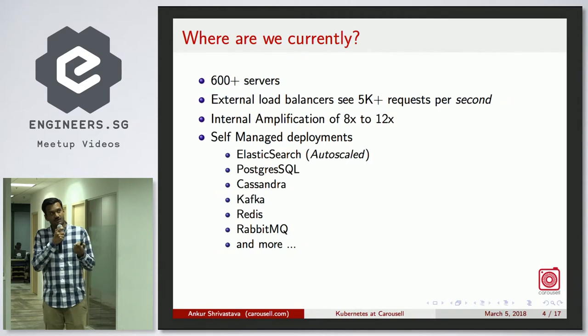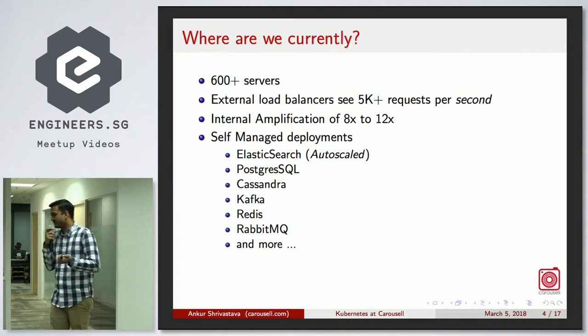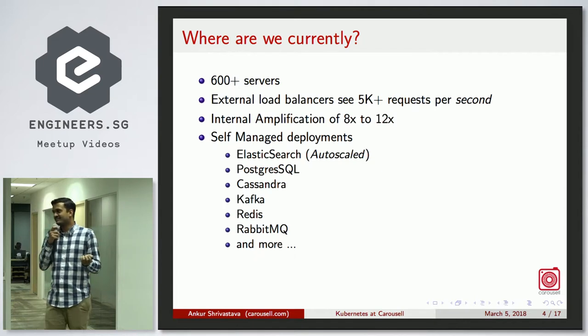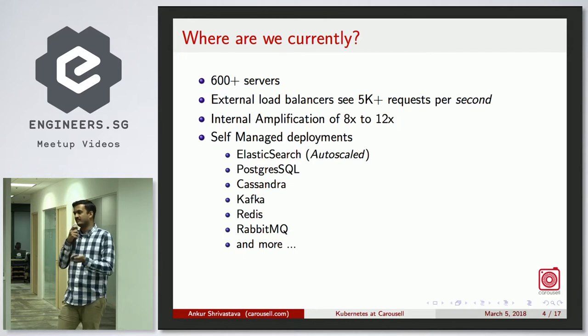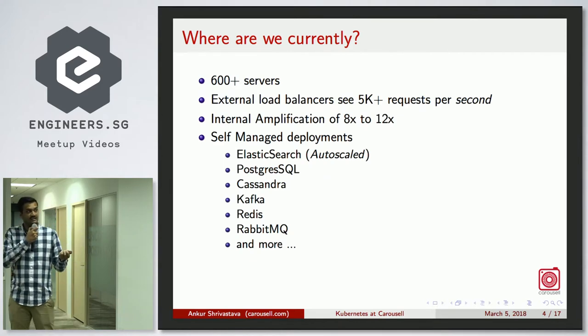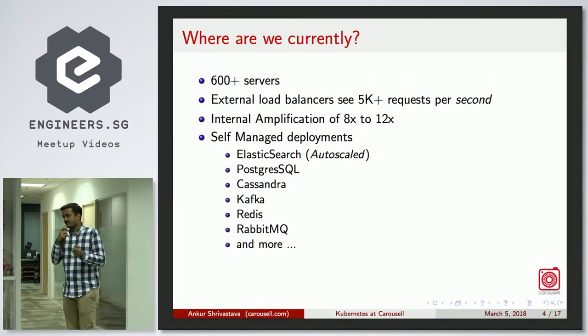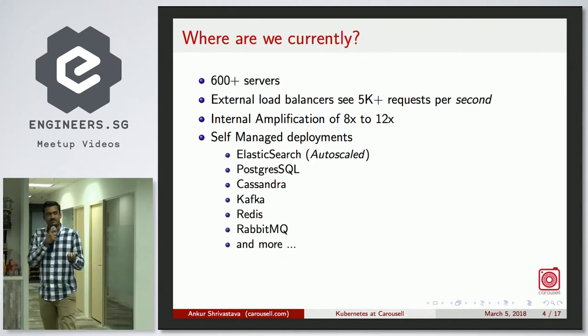We use a lot of self-managed deployments: Elasticsearch, Postgres, Cassandra, Kafka, Redis, RabbitMQ — if you think of a storage or application server, we probably use it. One special thing is we auto-scale our Elasticsearch, which we primarily use for search. At night traffic is very low, so we don't want to over-provision. It grows and shrinks according to traffic, and it's been working for more than six months.